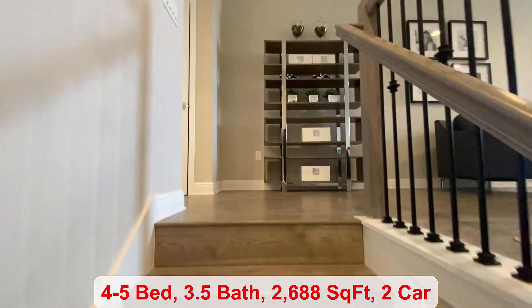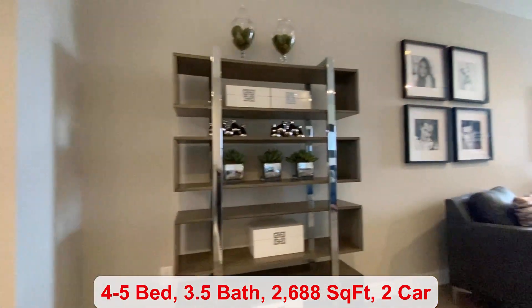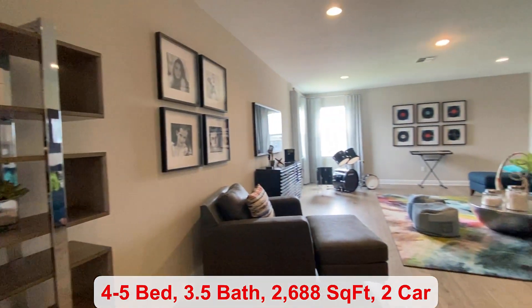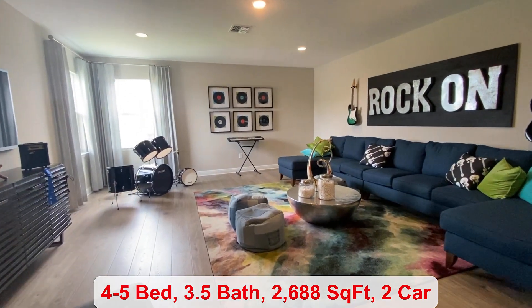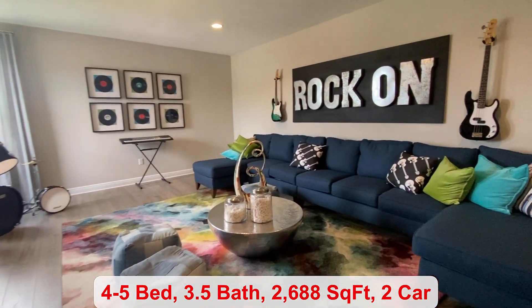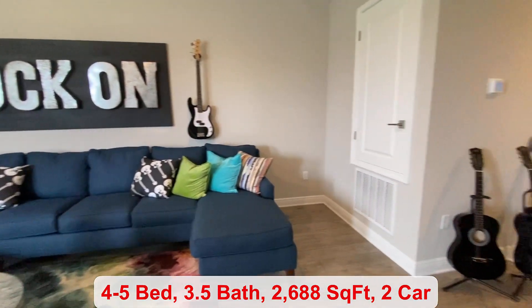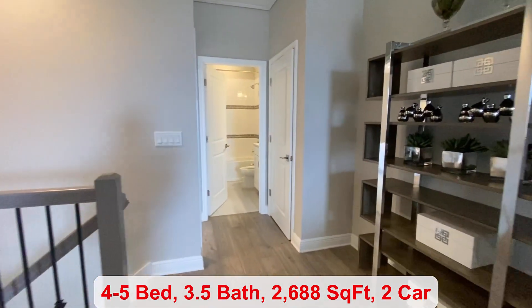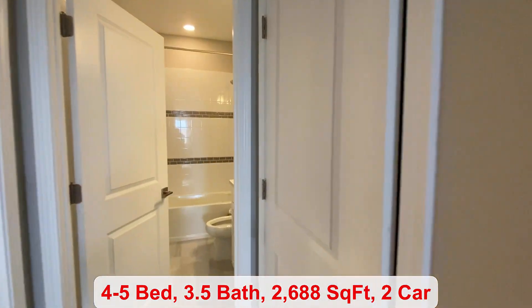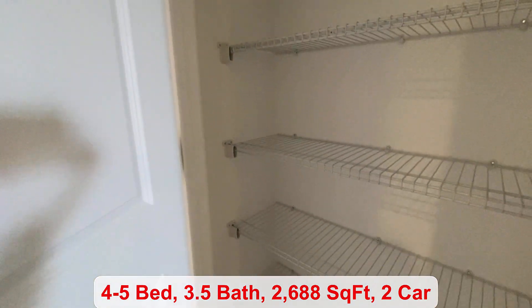So you have this extra living space on the second floor — great for entertaining. You can fit a nice-sized couch in here, a sectional. Bring all of your friends and family, watch a movie. And there is a bathroom with a linen closet just outside.